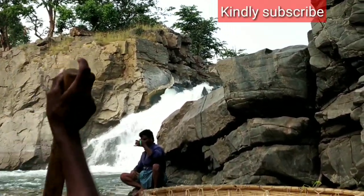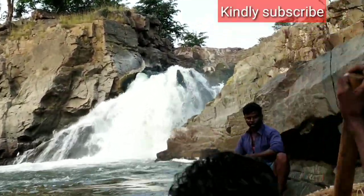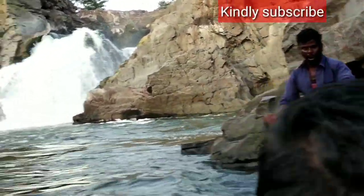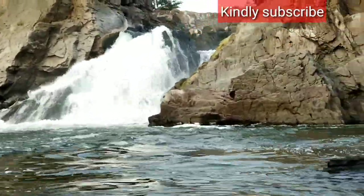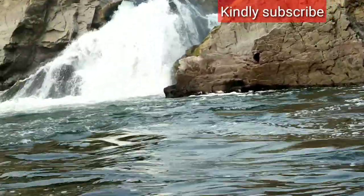This rock is known as the carbonate rock and it is one of the oldest in the world. The boat operator is now taking us near to the falls.